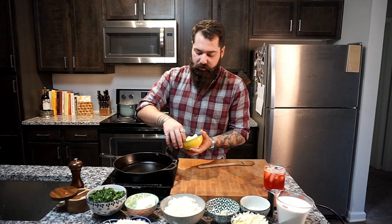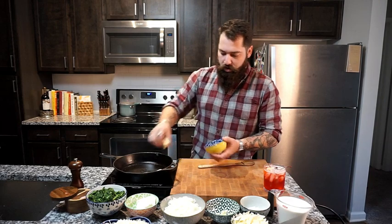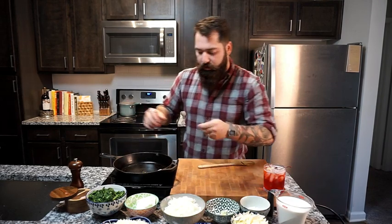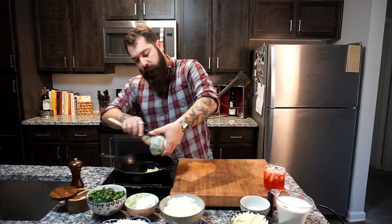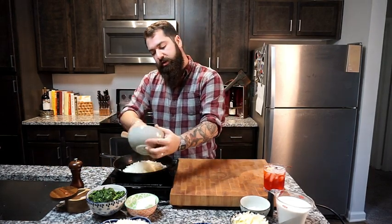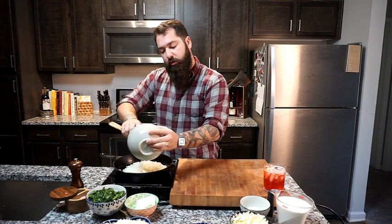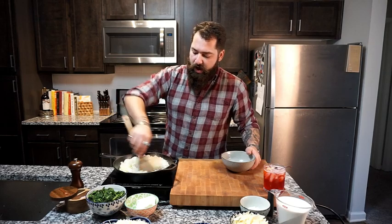Now that we've got our potatoes started on the stove, we're going to start on our steakhouse creamed spinach. I've got four tablespoons of butter going into our skillet. After that we're going to add in three cloves of minced garlic and one whole yellow onion. We're going to cook all this down until it's translucent, and then we'll start adding in our spinach and cheese. This will take about eight to ten minutes.